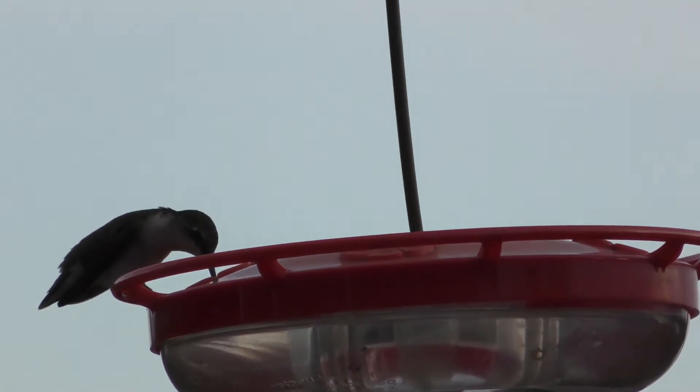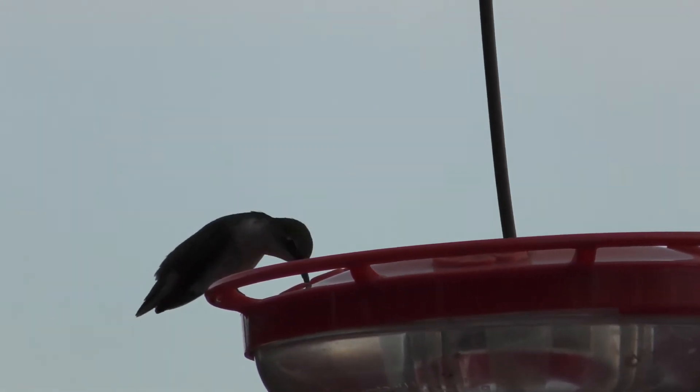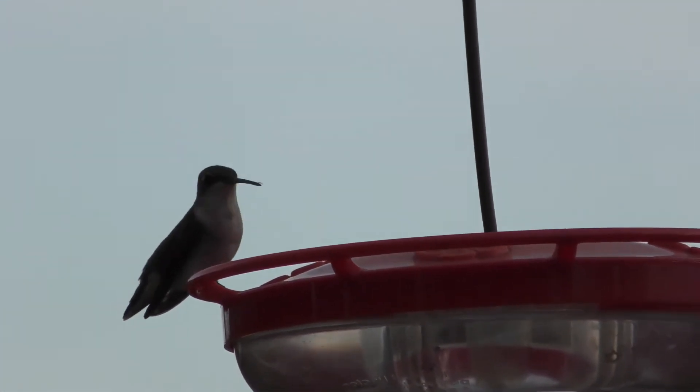You don't have the best lighting on this bird but maybe you could tell just by the shape of the beak and what it's drinking to see if you can identify this bird.